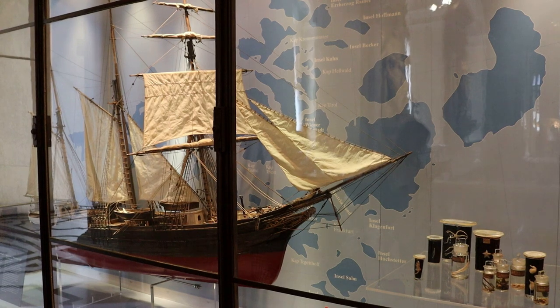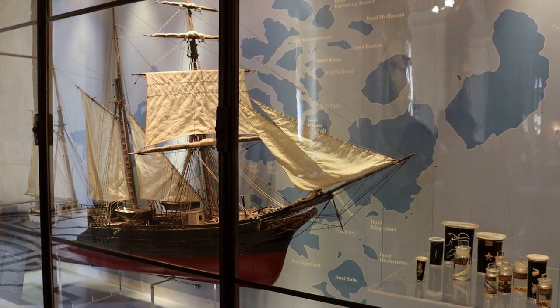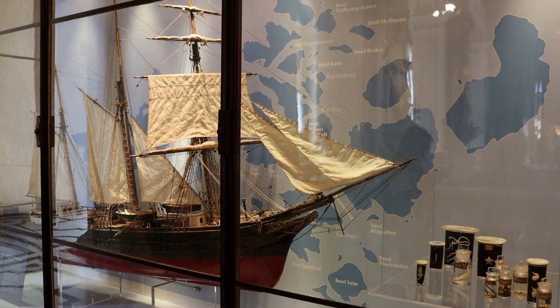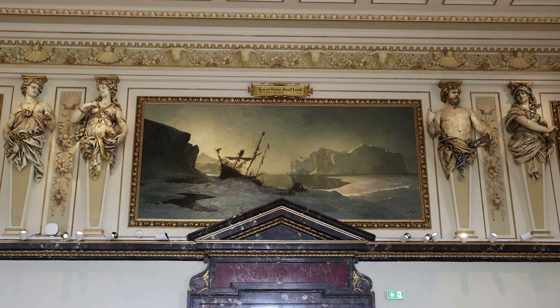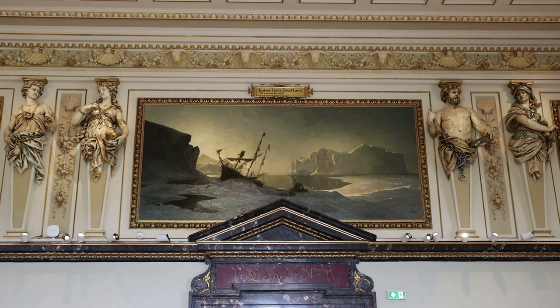That's a model of the Admiral Tegetthoff research ship, which went towards the North Pole in hopes of finding a shortcut to the Pacific. However, it had to be left behind after getting trapped for two polar winters during the Austro-Hungarian North Pole expedition of 1872–74. At least they found Franz Josef Land, which was pretty much useless.